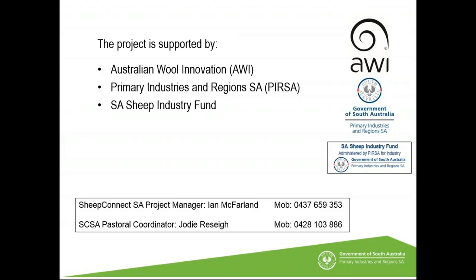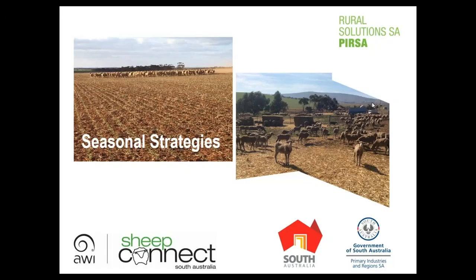Ian closes the webinar at 9 pm, thanking speakers Michael, Deb, and Brett, as well as sponsors AWI, Bursa, and the Sheep Industry Fund. Participants are thanked for their attendance.